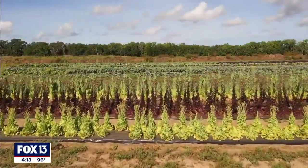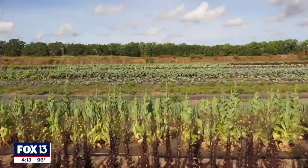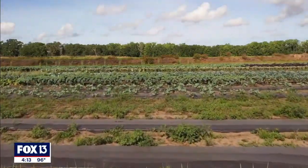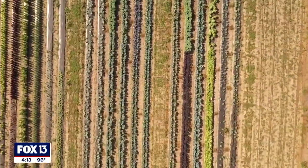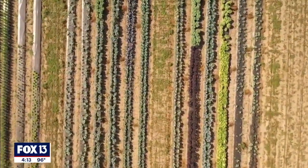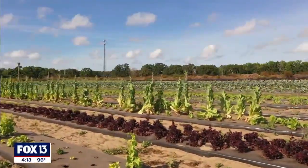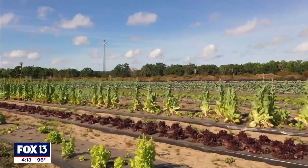Our farm is unique. We're taking something that's pretty common up north and trying to introduce it. We spent the last four years bringing it here to Florida. It's called a market farm. Market farms actually grow a wide variety of produce. We look at the seasons and see what's going on. We're trying to encourage people to eat seasonally — we don't do that anymore.